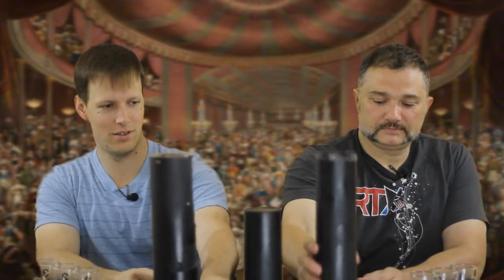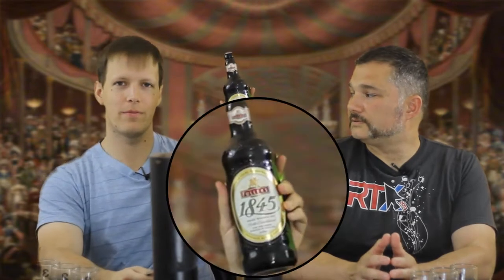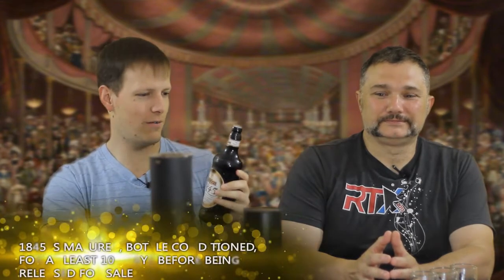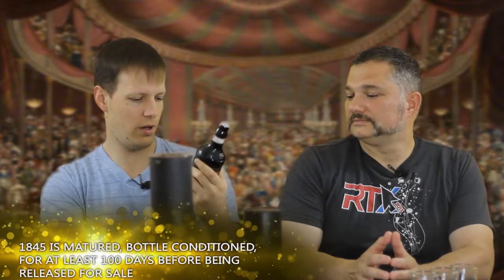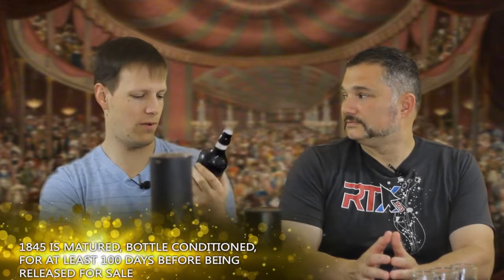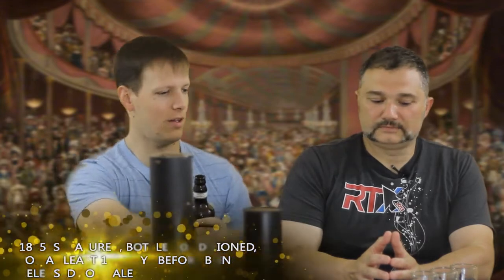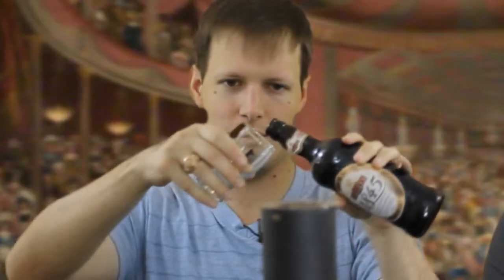All right, so we've got our first fancy ale of the day. We have Fuller's 1845 Gold Band. It looks sort of greenish — no it doesn't, it's just the wall. Anyway, this is exported for Britain: another fancy, award-winning ale, bottle conditioned for the fresh flavor of real ale.